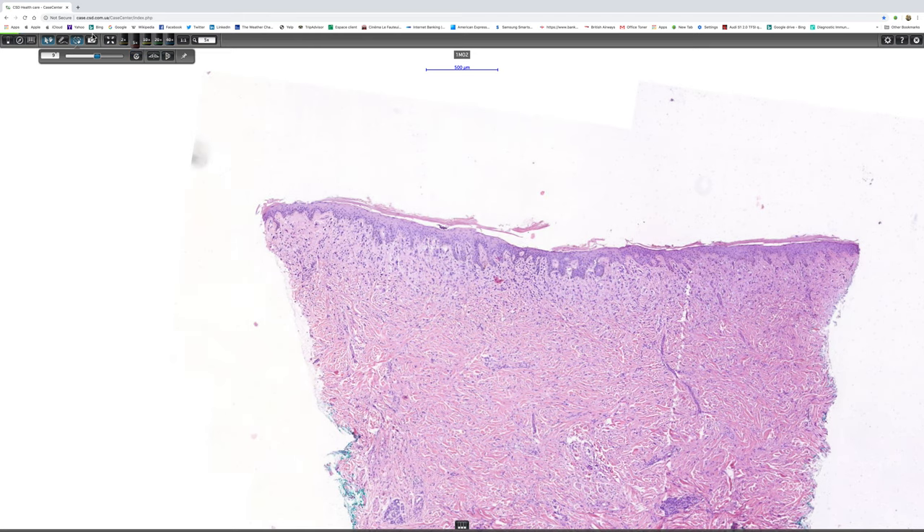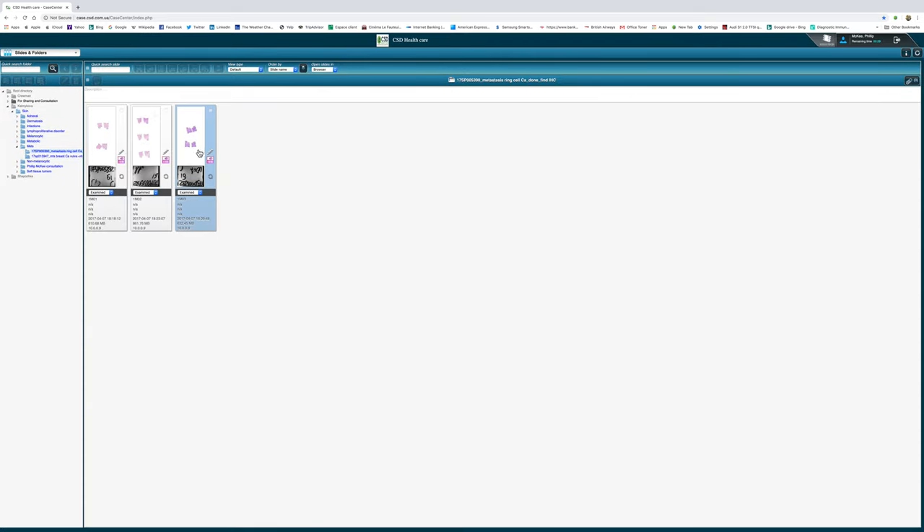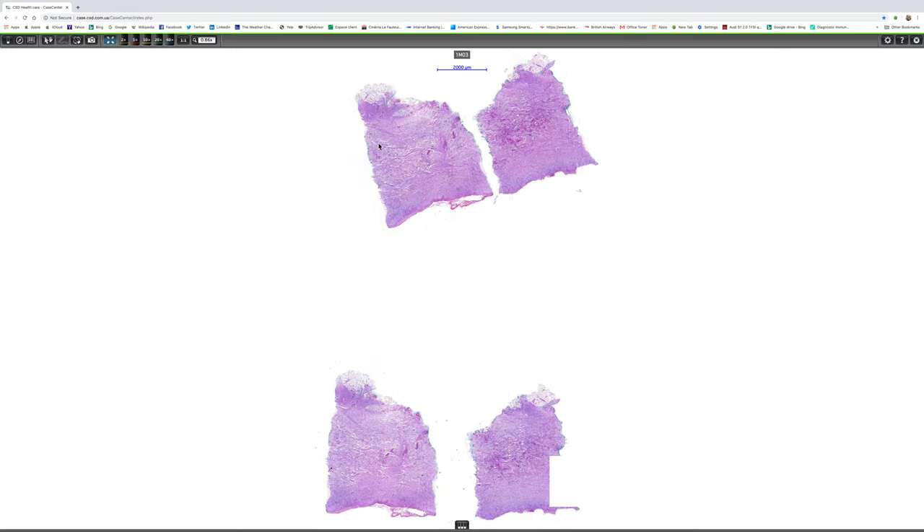So I'm going to come out of the H&E and we're going to look at this slide, which is a PAS, Alcian blue, and we'll look at that one.